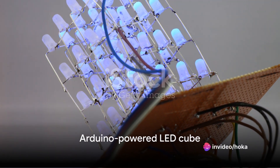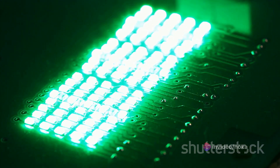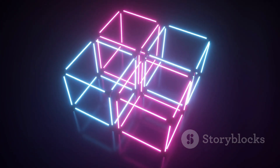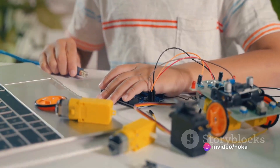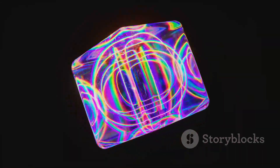Kicking off at number 10, we have the Arduino-powered LED Cube. This project is a dazzling display of light, all controlled by a single Arduino board. With a cube constructed from 64 LEDs, each one individually programmable, the possibilities for patterns and displays are virtually endless. All you need is a basic understanding of electronics and programming and the will to create something visually stunning.